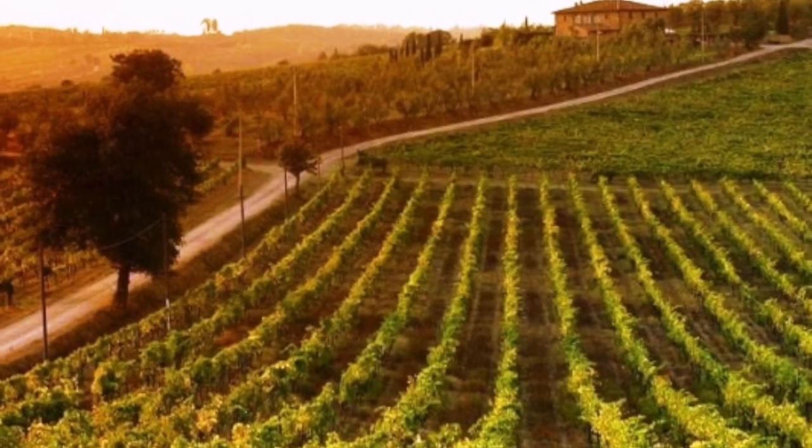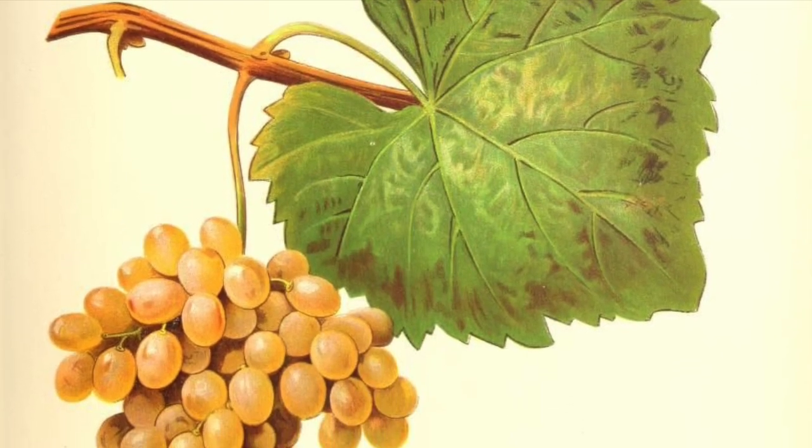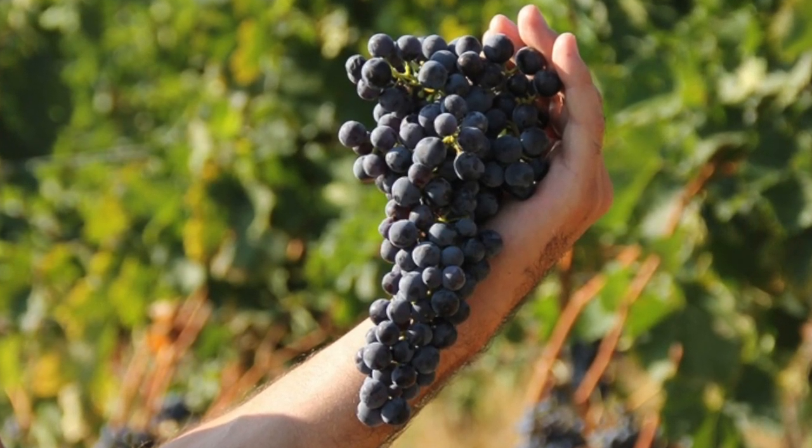Campania, like many Italian regions, is home to an impressive array of grape varieties, some of which are found almost nowhere else on earth. Its most important variety is arguably Aglianico.